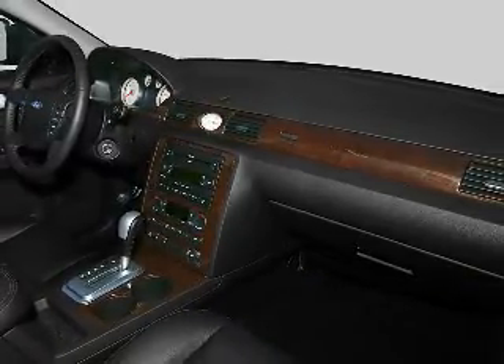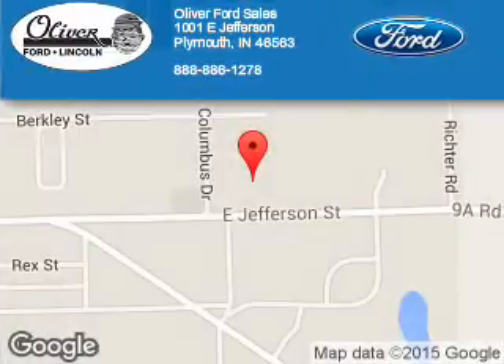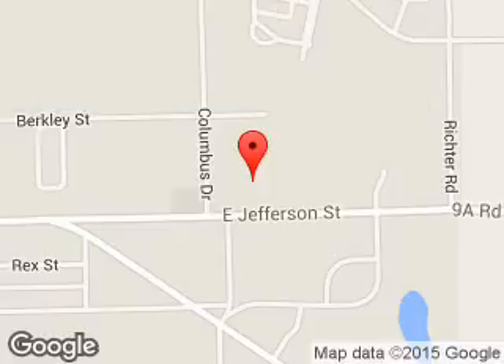Call or click to contact us. Oliver Ford Sales is dedicated to doing everything possible to ensure that the experience you have selecting your next vehicle is a pleasant one. We are located at 1001 East Jefferson, Plymouth, Indiana, 46563.